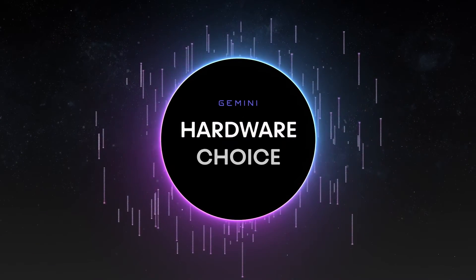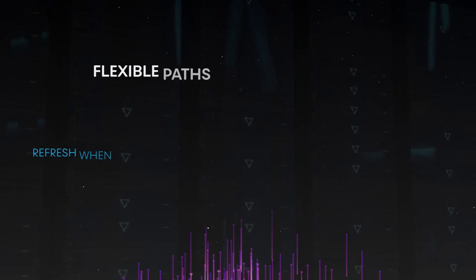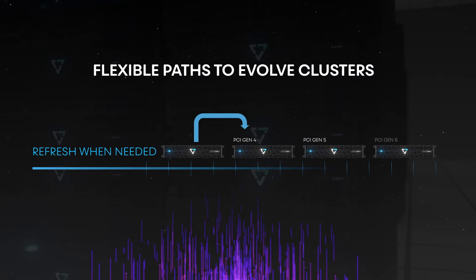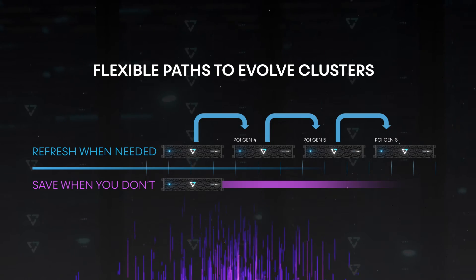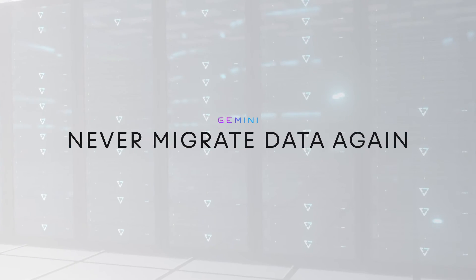Refresh and scale equipment without worrying about the traditional storage software tax. Gemini provides support for an infinite cluster lifecycle such that customers can move hardware in and out on their own agenda. If you want the latest and greatest, feel free to refresh hardware as frequently as you'd like. Otherwise, customers can keep their investments for up to 10 years in order to maximize their investment return. Gemini provides hardware lifecycle choice, and the infinite storage lifecycle makes sure that you'll never need to migrate data again.